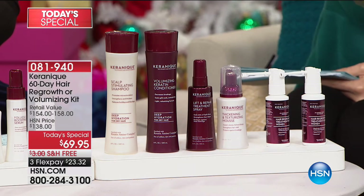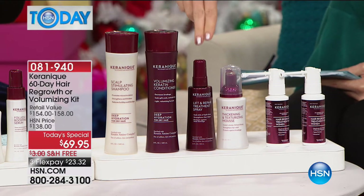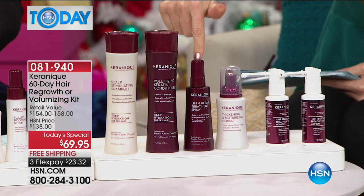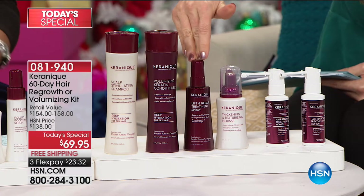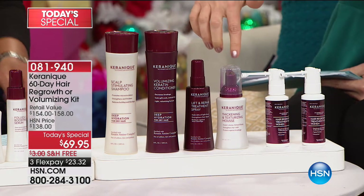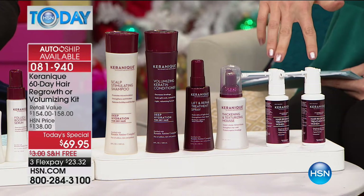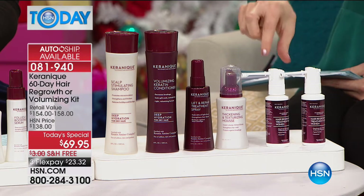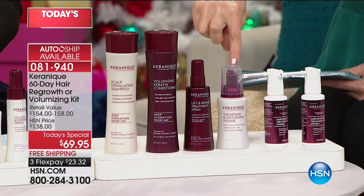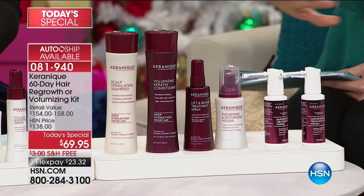The kit includes shampoo, conditioner, a volume lift spray that protects from frizz for 24 hours and works as a heat protector. You're also getting two bottles of the only non-prescription proven treatment to regrow hair in a patented nozzle formula — that's a 60-day treatment. And there's a $20 mousse included as a bonus, which wasn't included last time we had this today's special and we sold out.